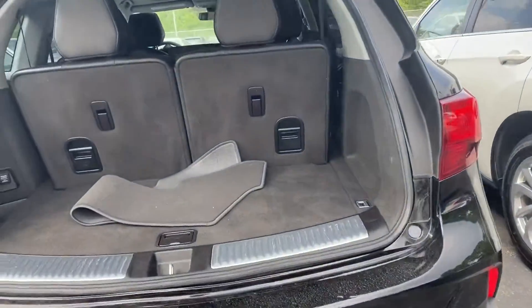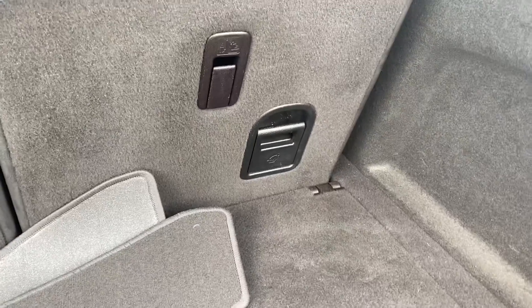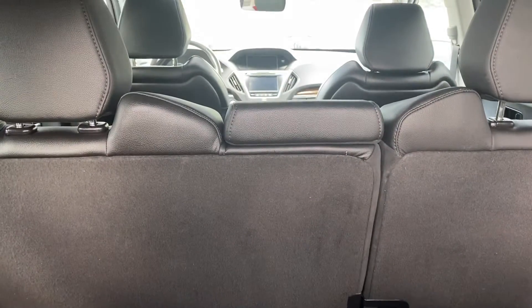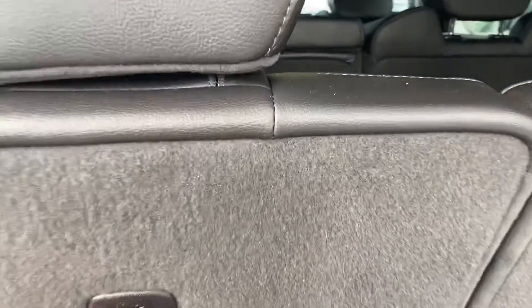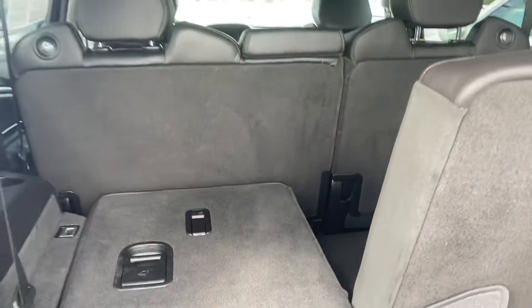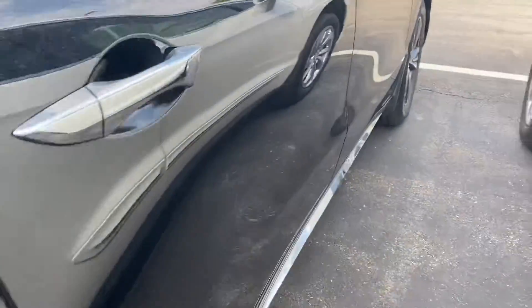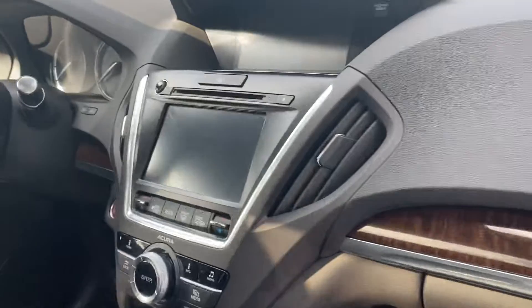So this is your second row storage right here. Your seats will fold down split, so someone can sit here and you can still carry something here — I don't know if you've got kids, a stroller, or whatnot. You also have heated front seats.